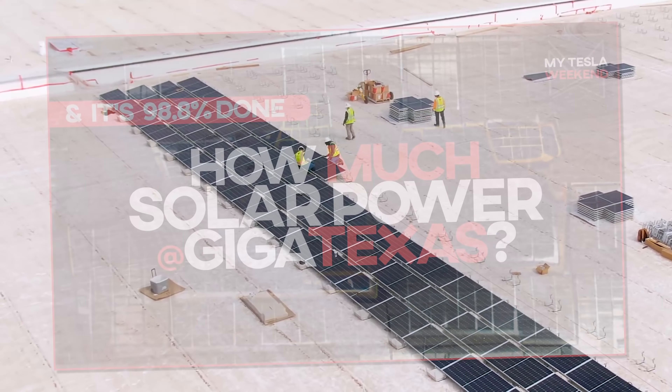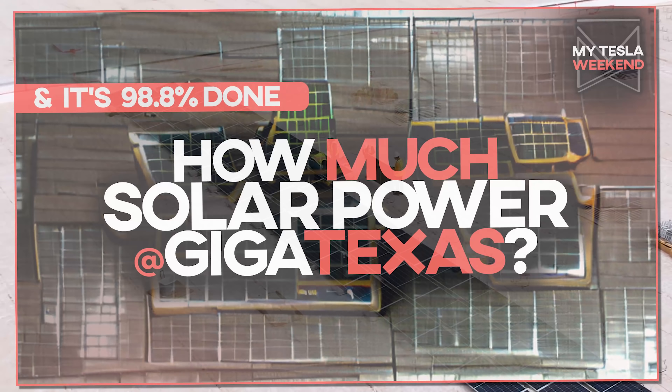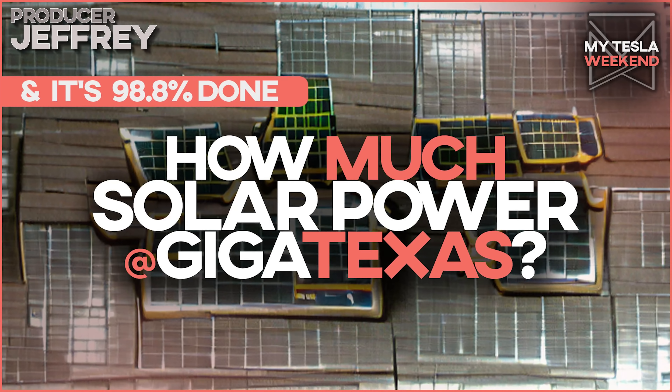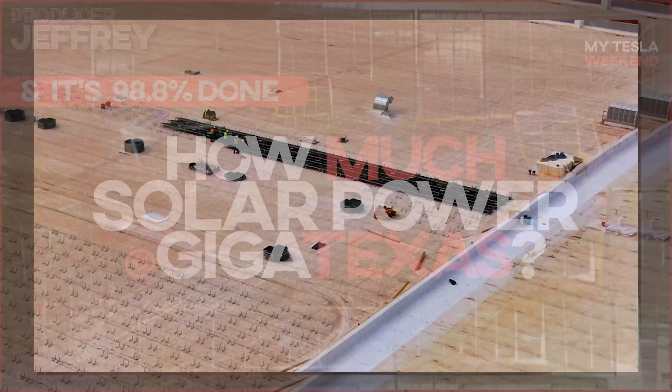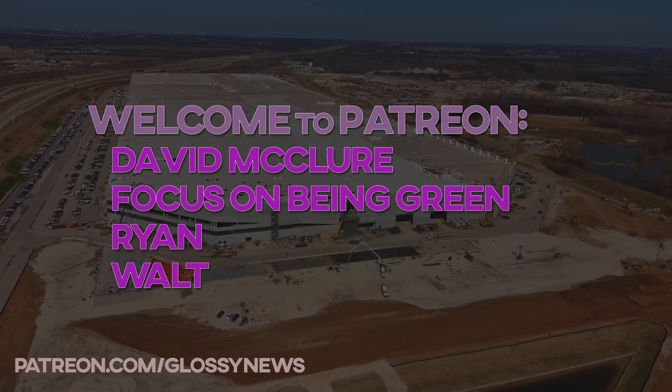Giga Texas is 98.8% done, but who cares? Let's go nuts on the rooftop solar panels. I'm Brian. Welcome to MyTeslaWeekend. A big thanks to my newest Patreons: